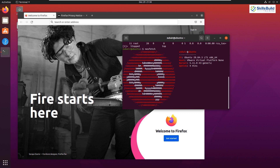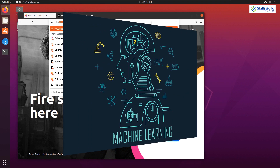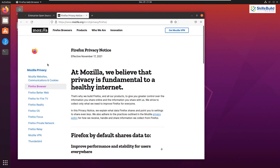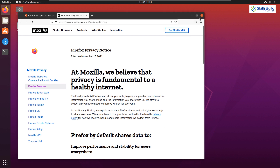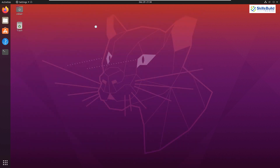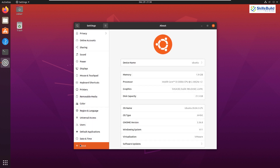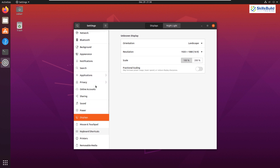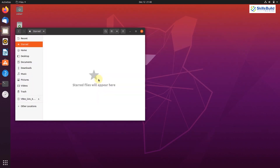Another factor that makes Ubuntu a great choice for programming is its excellent support for emerging technologies like machine learning, deep learning, and artificial intelligence. You will also have access to the same software packages no matter what version of Ubuntu you are using, giving it a trait of consistency. Massive community support, easy hardware upgrades, and an easy-to-understand user interface are other factors that make Ubuntu a great choice.